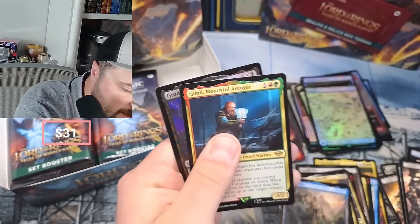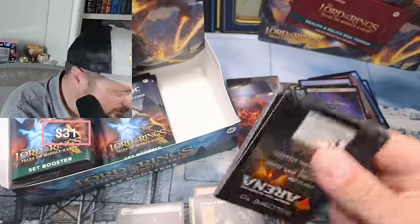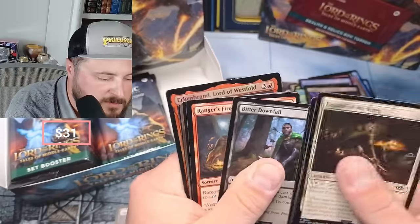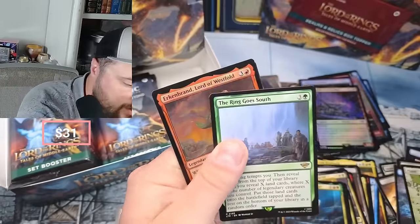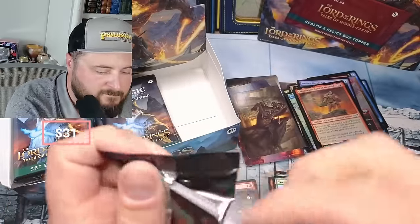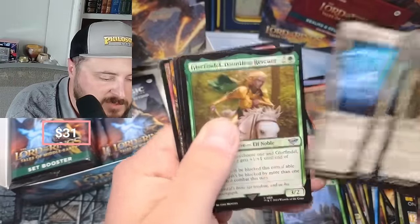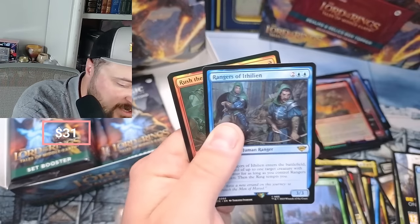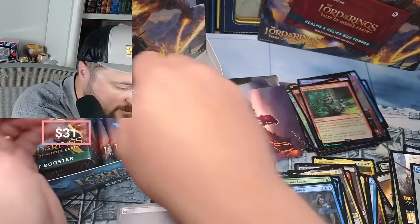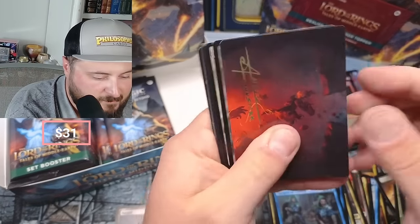Saruman the White, Frodo, Gimli, Mournful Avenger, and Grond with a big old tentacle. Esquire, Dúnedain Blade, Bitter Downfall, Lash, and the Ring Goes South. We got Banish, Morgul Knife Blade, Soldier, Arwen, Quickbeam, Upstart Rangers, and Rush the Room. And an Old Ghast Bark - he's a Treefolk Warrior but he's a five-drop with a three-two. Wow, what the heck is this one?